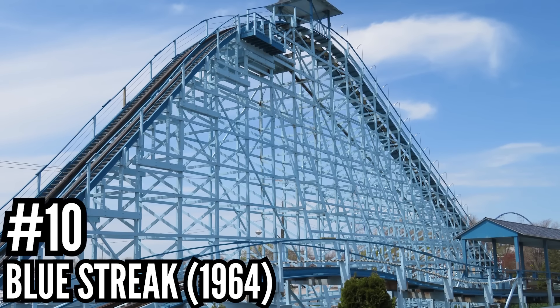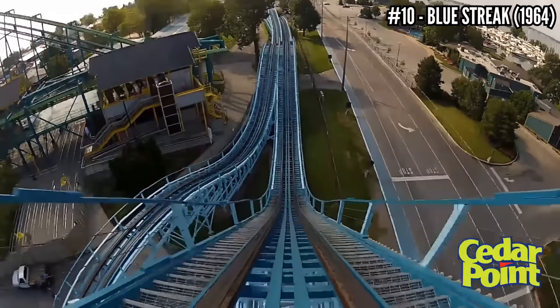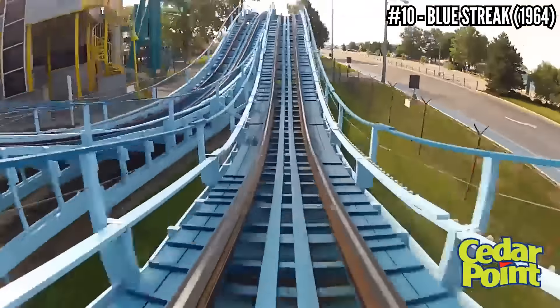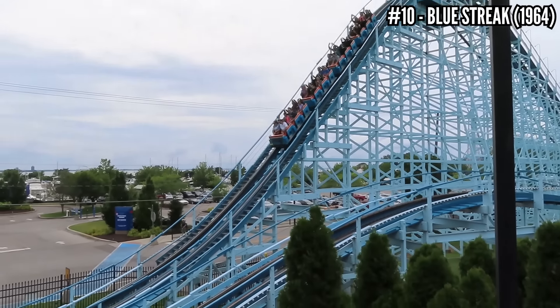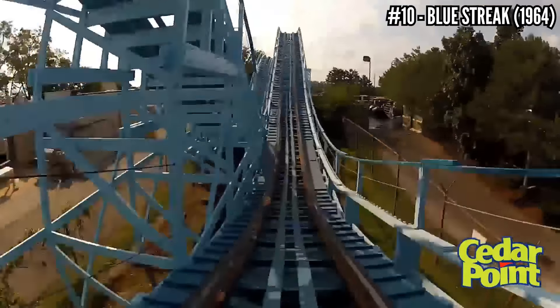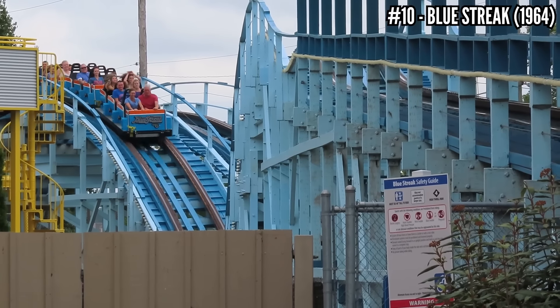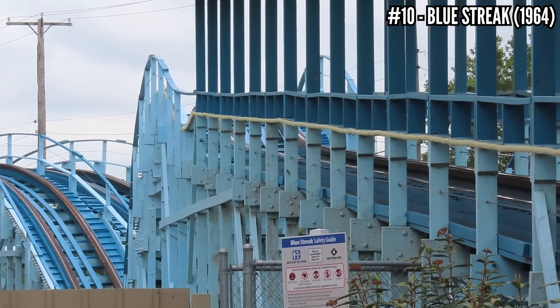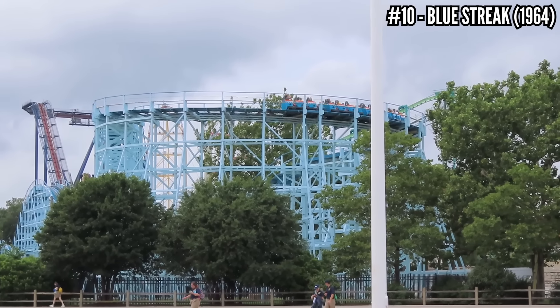Number 10: Blue Streak, a PTC wooden coaster, opened in 1964. Here it is — the coaster that inspired this whole list, and to this day it's still a great ride. 78 feet tall, 72-foot drop, a very basic out-and-back layout covering 2,500 feet. I love this because it runs pretty smooth after almost 60 years, and it has good airtime going out and coming back. This is Cedar Point's only remaining wooden coaster, and I hope they keep it around.